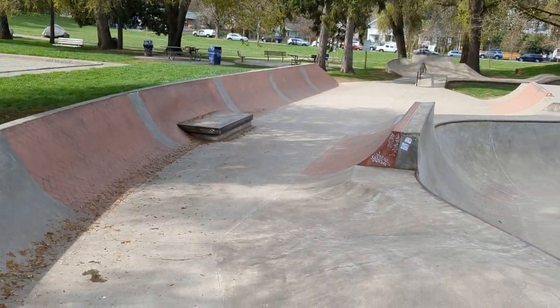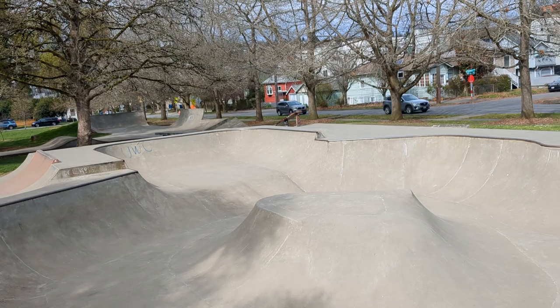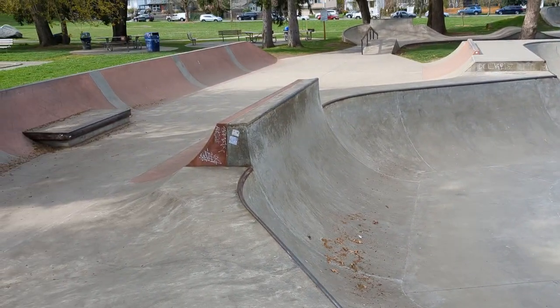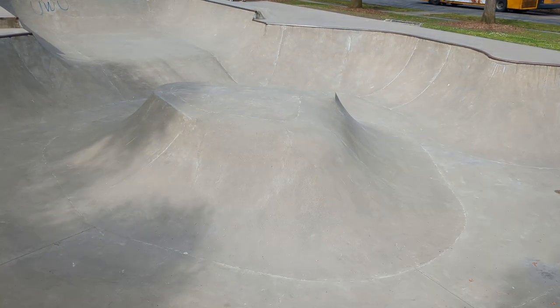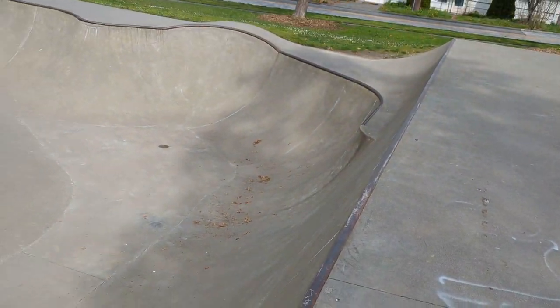Look at this China bank, then this gnarly flow area, this little shallow pocket up top, a little big quarter pipe with pool coping there, then a little island in the middle, then this setback. This is all steel coping around.